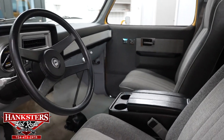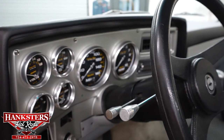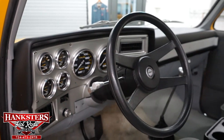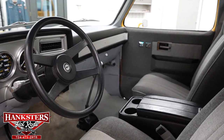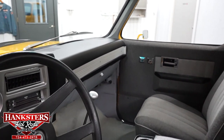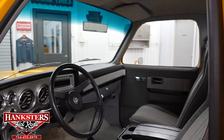You've got the custom carbon fiber ultralight gauges, the tilt steering wheel, custom automatic on the floor, a custom dash with an aluminum insert going across, and the dash pad is in great shape. You've also got power windows, power locks, and a center console. Very nice inside.